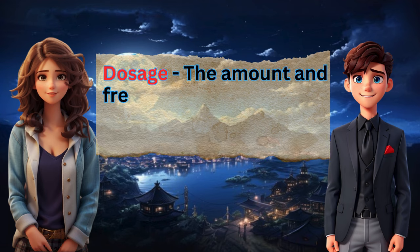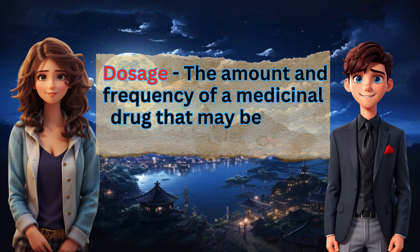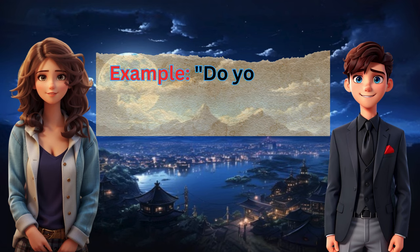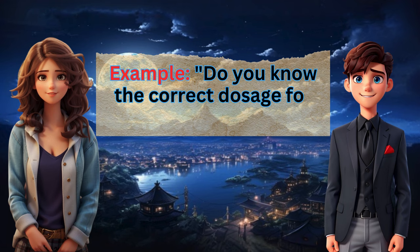Dosage: the amount and frequency of a medicinal drug that may be taken safely. Example: Do you know the correct dosage for this medication?